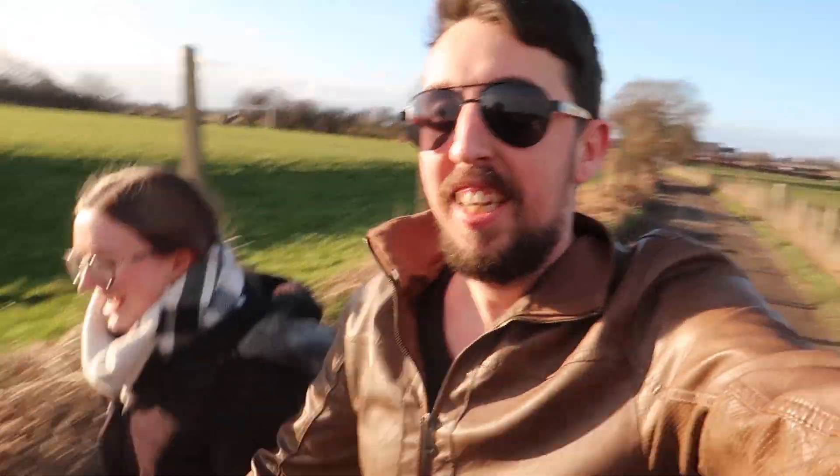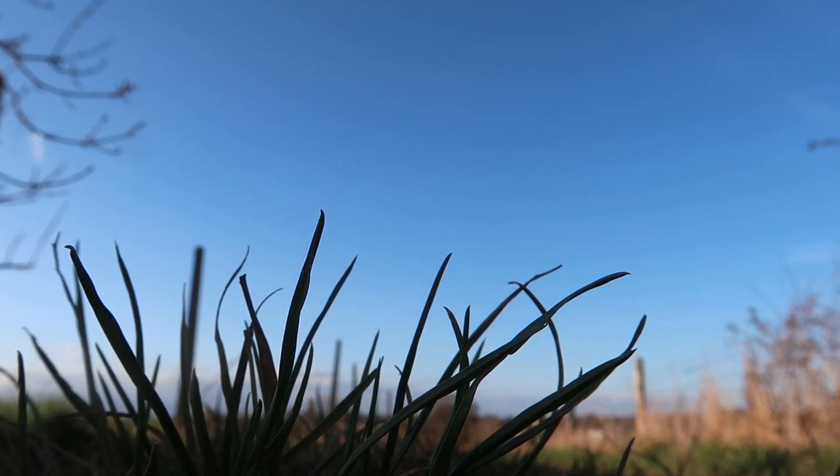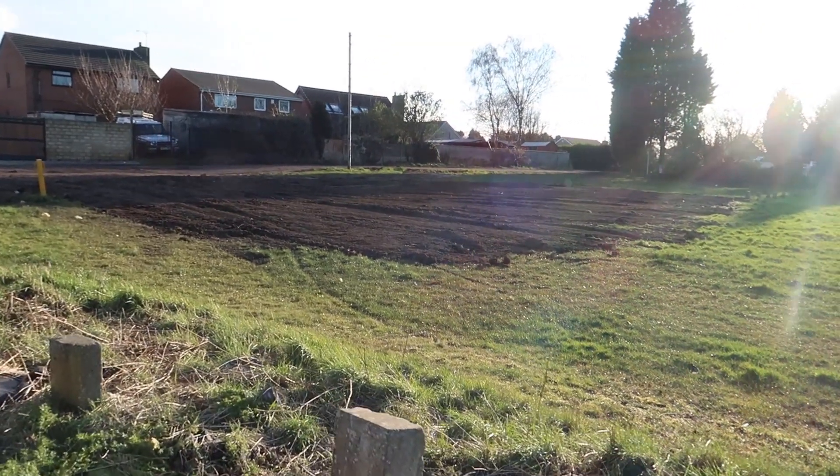Anyway, shall we race? I don't want to race. On your marks. I'll win. Get set. Go. I'm winning.